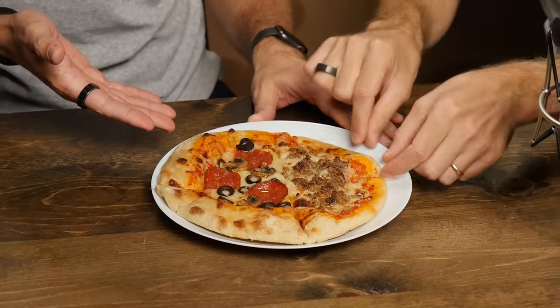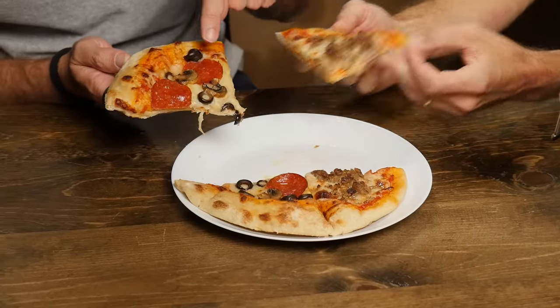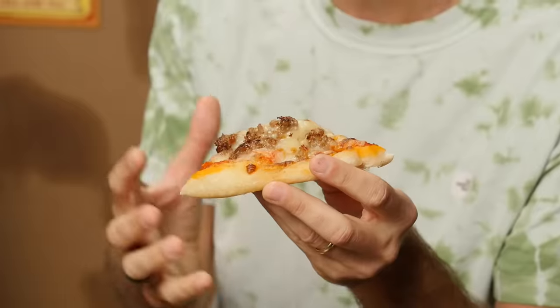Whichever ingredient comes out on top will be named the MVE — the most valuable element in pizza. But first we have to sample some good old-fashioned, unadulterated pizza. We can't not eat real pizza. This pizza was homemade by Nicole — thank you, Nicole. I like a nice sausage, and I like pepperoni, black olives, and mushrooms. Realizing how great it is when it's all there. It really works when it all comes together like this. So let's take it apart and get weird with it.